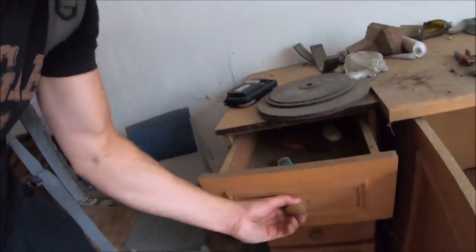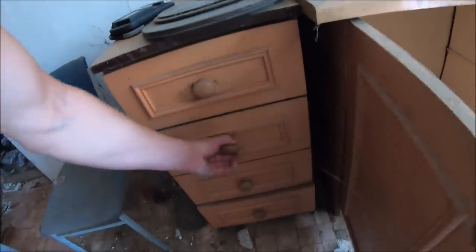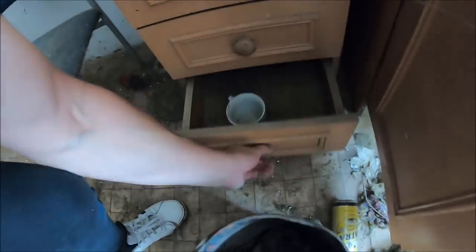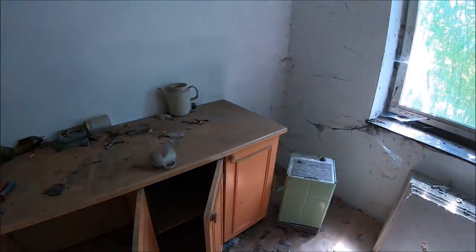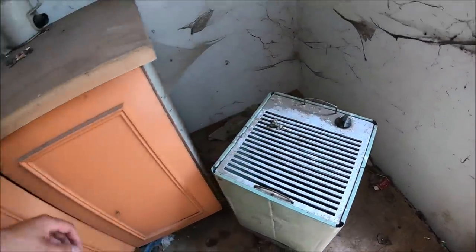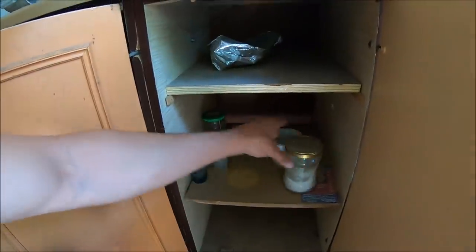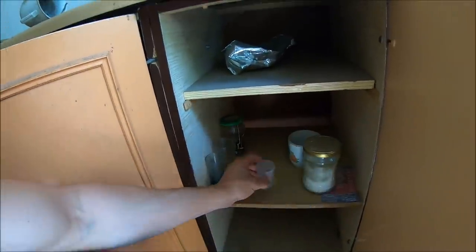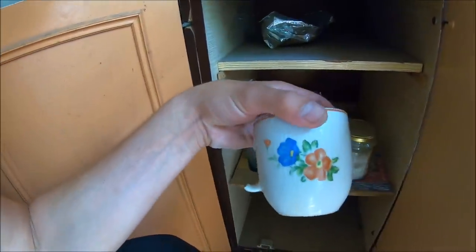Ciekawe, czy jest coś w szufladach. Śrubokręt, kombinerki - w każdej szufladzie coś jest. Tu mamy jeszcze taki piecyk na prąd. To wszystko, co pozostało po byłym mieszkańcu. I kubeczek z rozwalonym uchwytem.